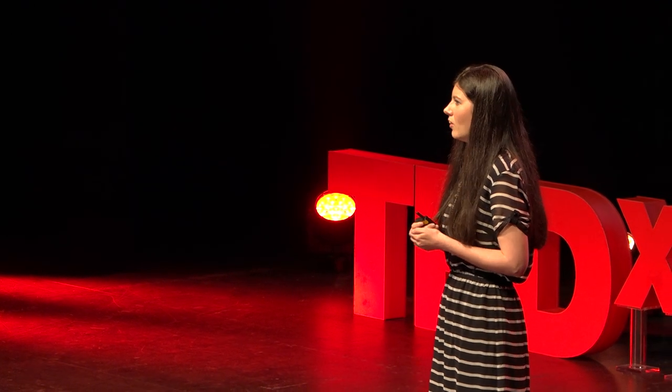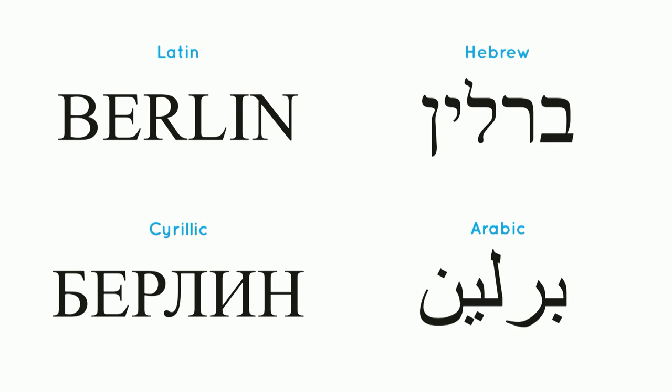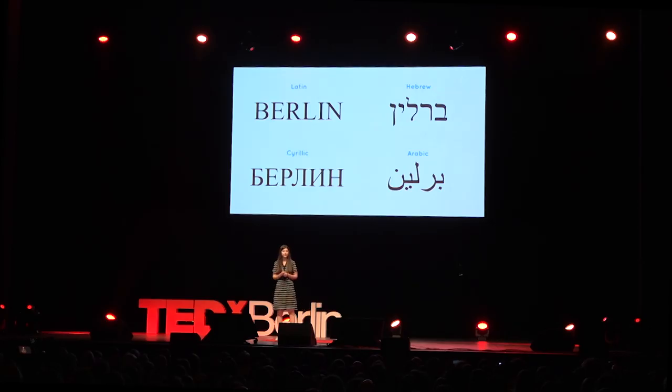There is a large amount of international words today that almost everybody can understand. But as soon as they are written in a foreign alphabet, they are just not recognizable. They do look quite different, don't they? And not just because of the forms of the letters, but also because Hebrew and Arabic are written from right to left, and they are usually written without vowels. In this case, the word Berlin is written without the E.